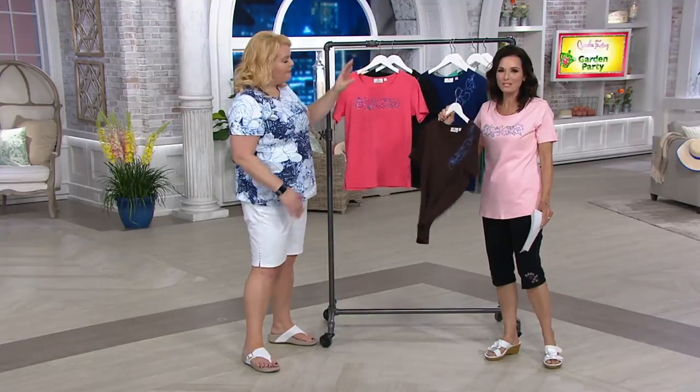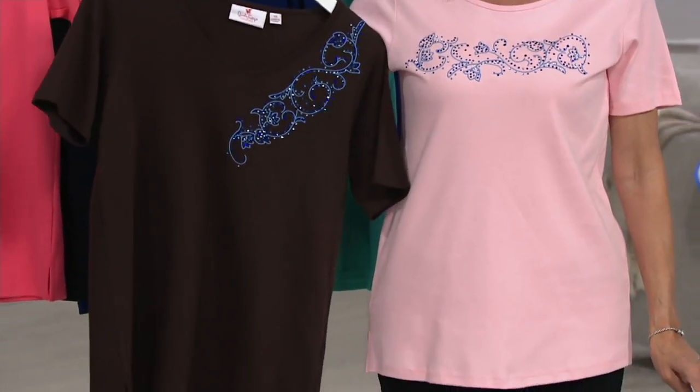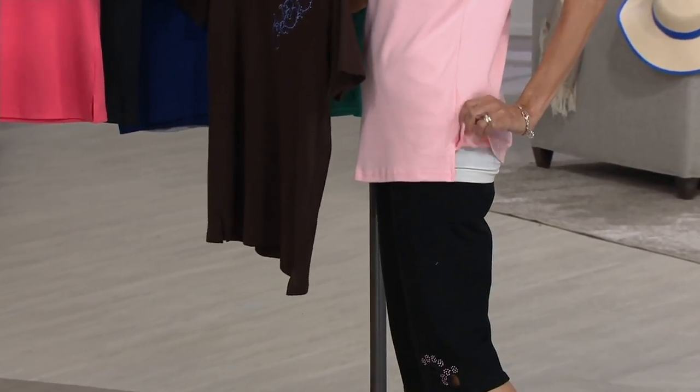Alrighty. Four easy payments of $12.50. The fabric is 100% cotton. For all of you gals that write us on Facebook and ask where are the 100% cotton — here you go. Done in short sleeves. It is short sleeve season.